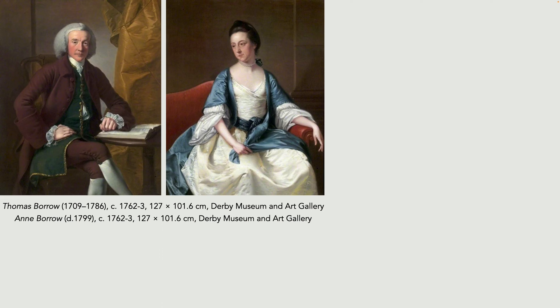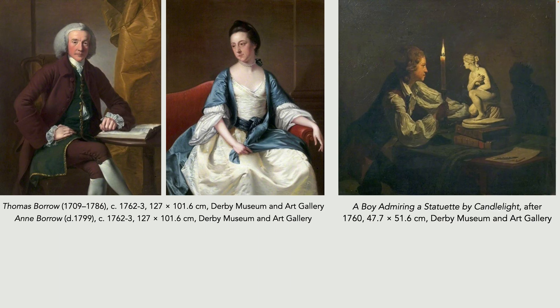In 1753 he settled in Derby painting portraits of the leading figures of the town. He was just 19, but already so accomplished that the mayor of Derby and his wife — Thomas and Anne Borrow — commissioned him to paint their portrait. He made most of his money painting portraits like this. But like Thomas Gainsborough, his first love was landscape, and he also distinguished himself painting subjects under strong artificial light.